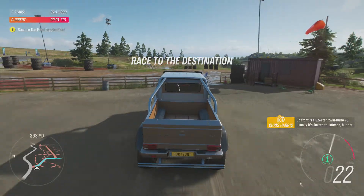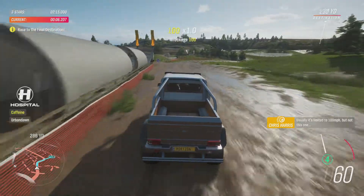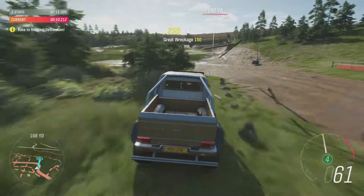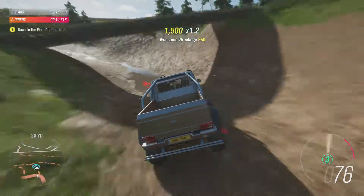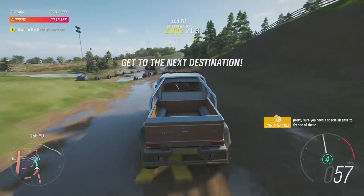Up front is a 5.5-litre twin-turbo V8. Usually it's limited to 100 miles an hour, but not this one. I'm pretty sure you need a special licence to fly one of these.